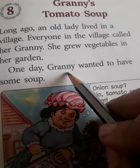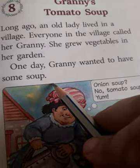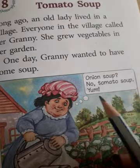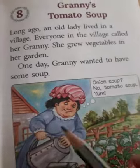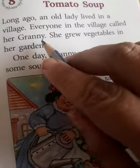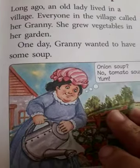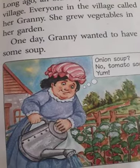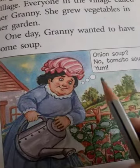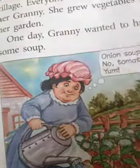One day, Granny wanted to have some soup. Onion soup? No — tomato soup! Yum. So, the story says that long ago there was a lady living in a village who used to grow vegetables in her garden. One day she wanted to have some soup and decided she wanted tomato soup. Let's see what happens next.